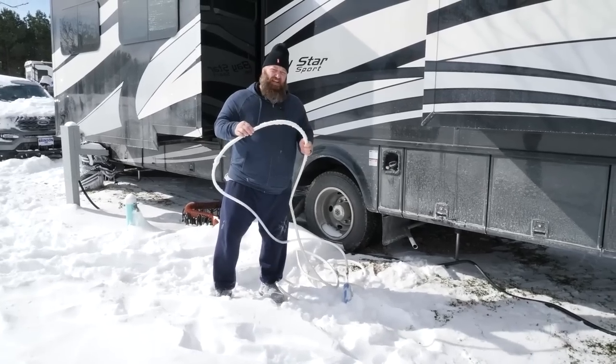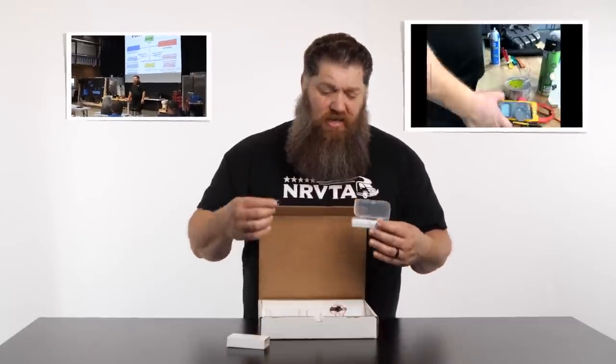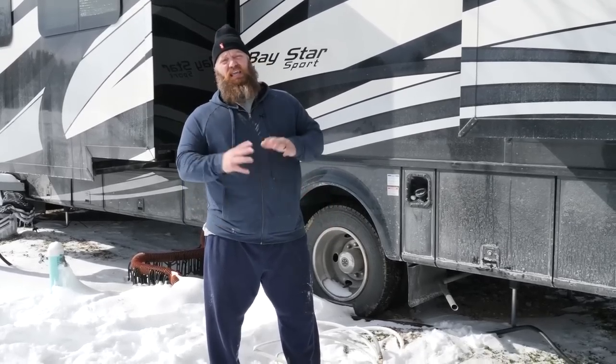We're going to change the format a little bit based on some feedback — we'll hit the main topic first and then pick up the news of the week and then your questions and comments. This week we're going to continue a conversation that we really began last week with Todd Henson. Todd is the Certified Master RV Tech and the Director of Education for the National RV Training Academy. Last week we talked about winterizing your RV, and we asked him to come back this week so we can follow up — once we've got it winterized, it's time to put it in storage.